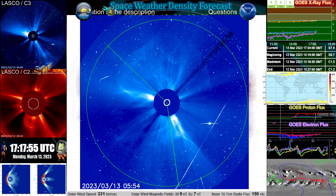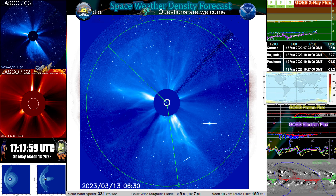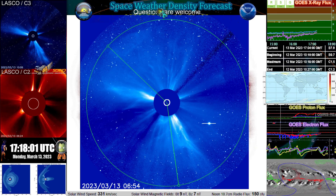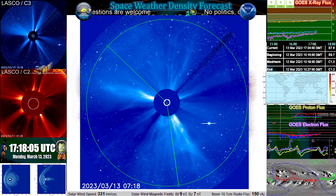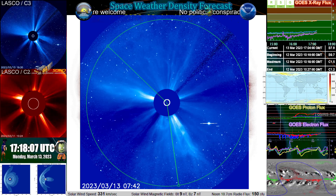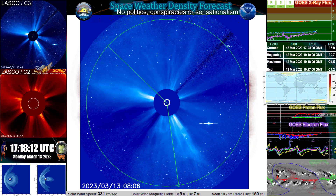Even though it was on the side facing away from Earth, it was large enough that it caused a solar storm to reach all the way around and impact Earth. I don't have a way to confirm that this will or will not happen, so time will tell. But I know that it is possible, and seeing that we have a proton event from this, I err on the side of caution.